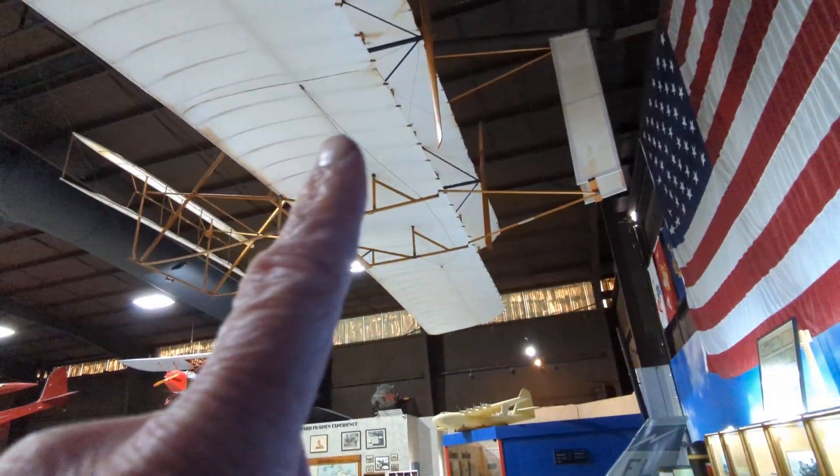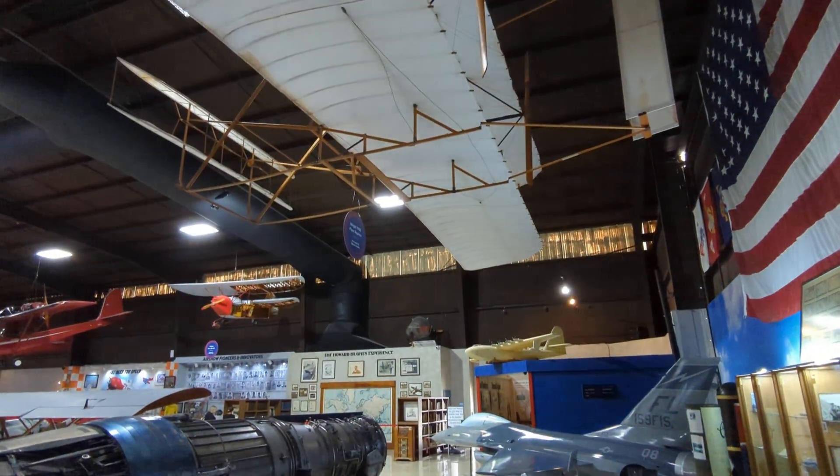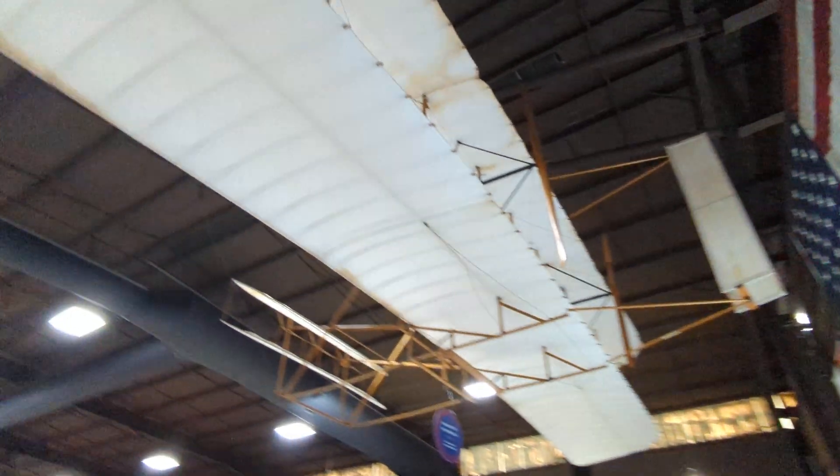It's a replica of the Wright Brothers' plane from 1903. Wow.